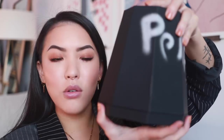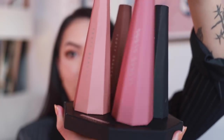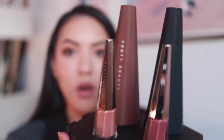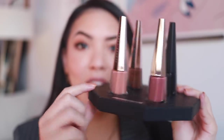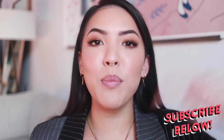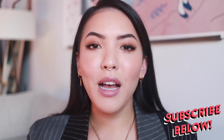Look at this packaging — Fenty always kills it with the PR packaging. It's actually magnetic, how cool is that! And then you take it off, there are these little cones, and under each little magnetic cone are the lip colors. So we got the four new ones here and I have not tried any of these out yet. Before we get into it, if you haven't already, please make sure to subscribe below — come join the sisterhood, no matter your true pronoun or gender identity, come join the family.